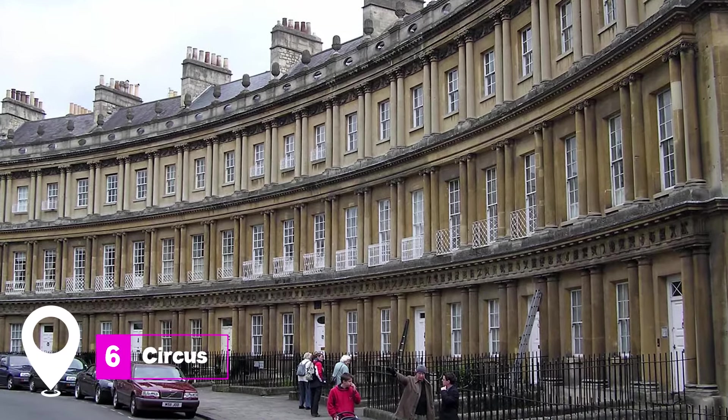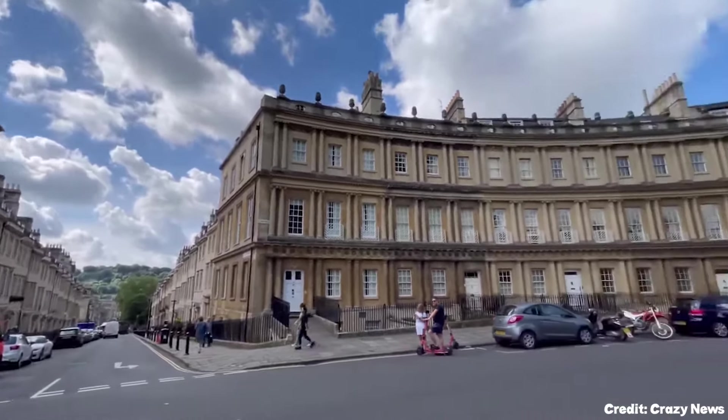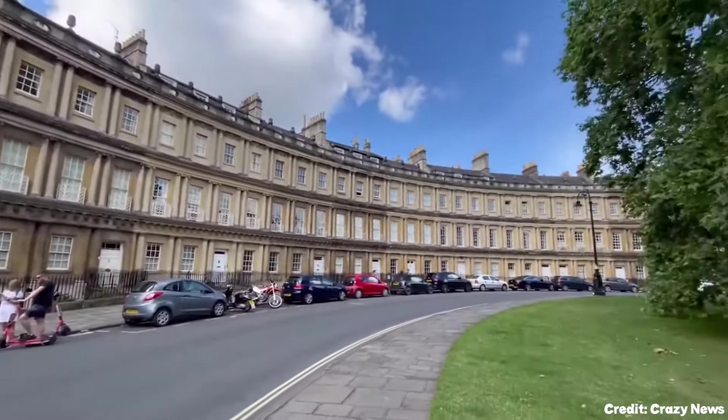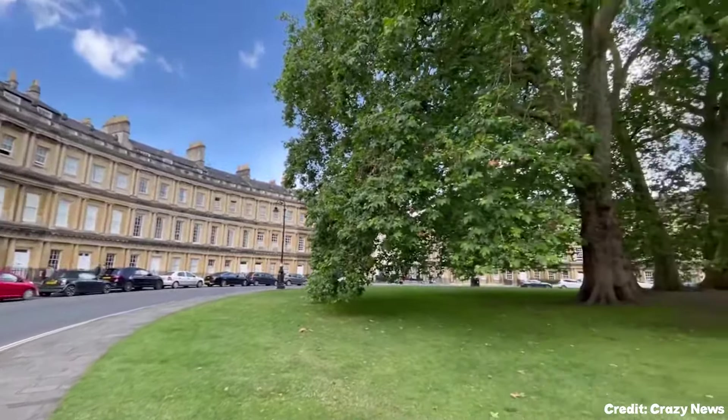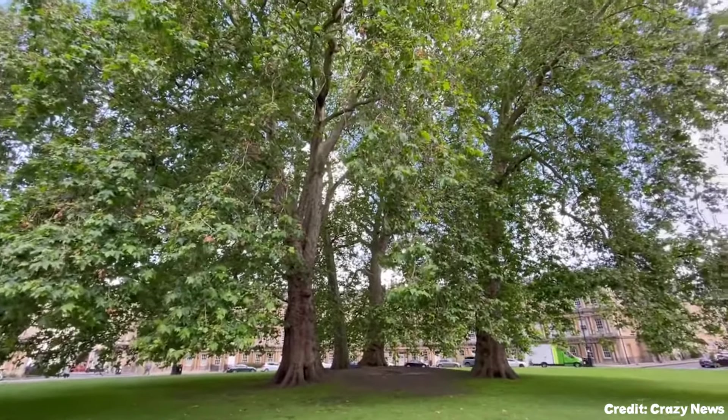At number six, we have the Circus. This circular development of Georgian houses is another architectural gem, designed by John Wood the Elder. The Circus is believed to represent the sun, in contrast to the Royal Crescent's moon.